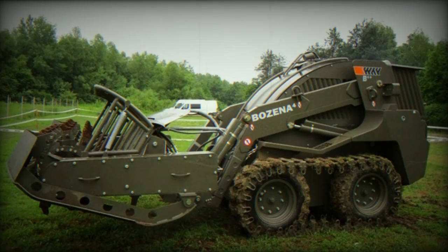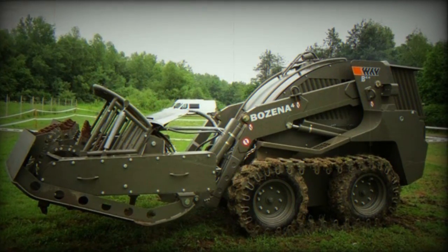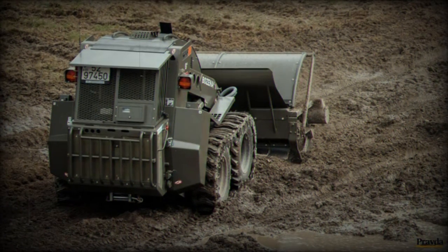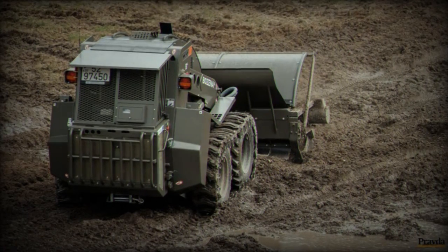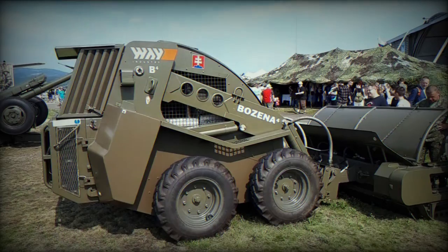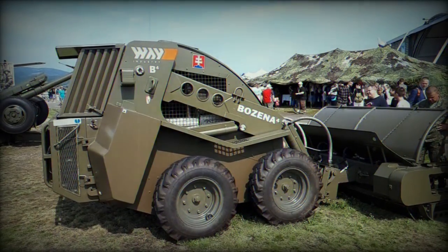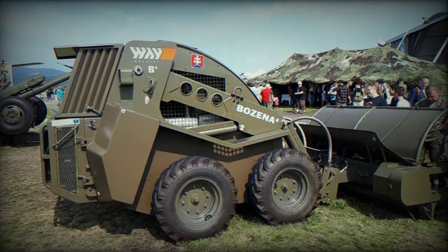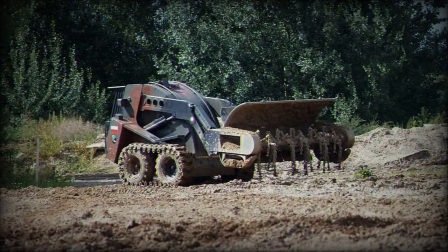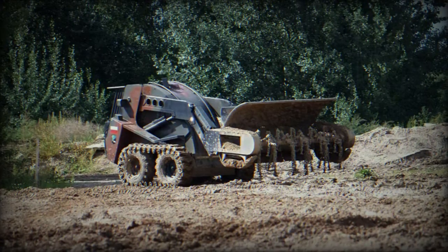The system has a total weight of 6,983 kg, with the prime mover accounting for 5,576 kg and the flail unit weighing 1,407 kg. It is powered by a Deutz BF6L9-14 turbocharged diesel engine, providing 110 kW of power at 2,500 rpm and 550 Nm of torque at 1,600 rpm. Fuel consumption ranges from 13.2 to 19.5 liters per hour.